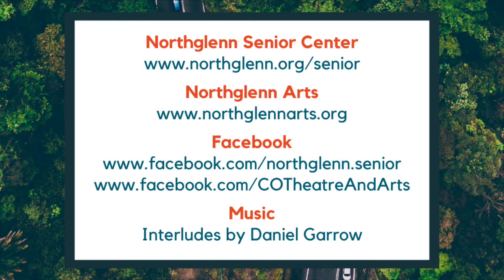To learn more about different online activities being held virtually through the Senior Center, visit www.northglenn.org/senior and add us on Facebook at www.facebook.com. For all information on programs and activities held by the North Glen Arts and Humanities Foundation, visit www.northglennarts.org and www.facebook.com/co-theater-and-arts.